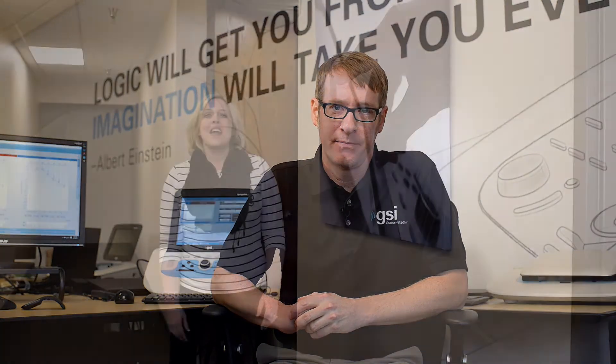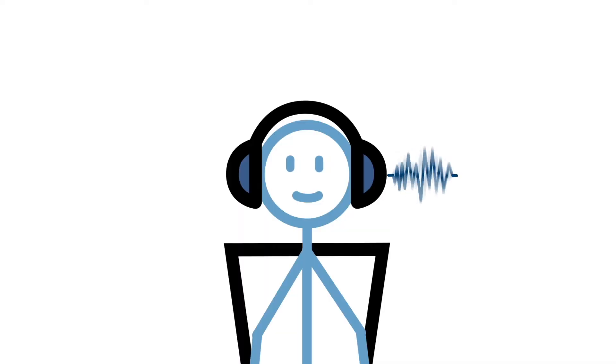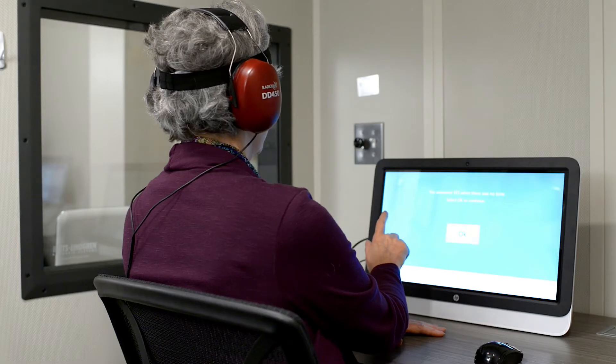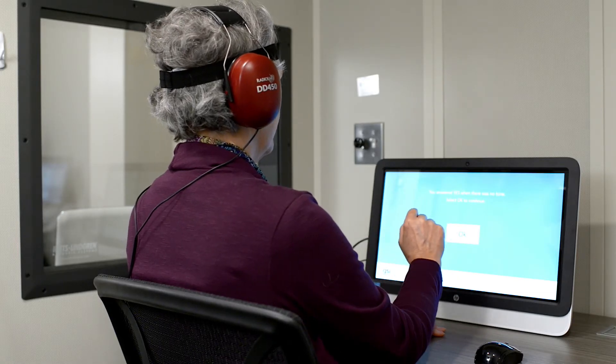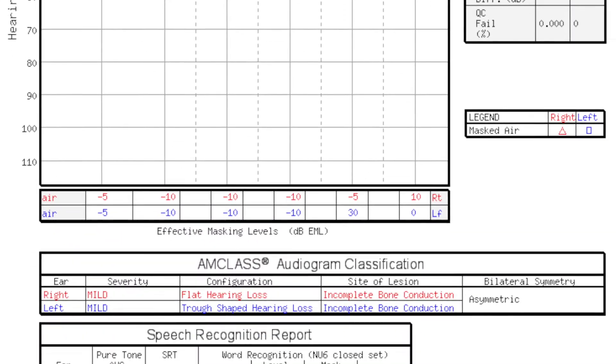We trust AMTAS to provide reliable and accurate results. The validity has been proven with comprehensive studies. AMTAS is different than other automated tests. Nine quality indicators, classification of audiometric findings, and two report formats set AMTAS apart. AMTAS knows when to mask and when there's a masking dilemma. AMTAS keeps track of false positives and the time it takes for the patient to respond. It validates with a test-retest at a thousand hertz and does a quality control check when the threshold is determined.